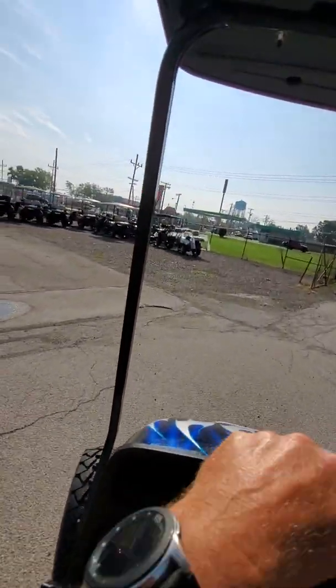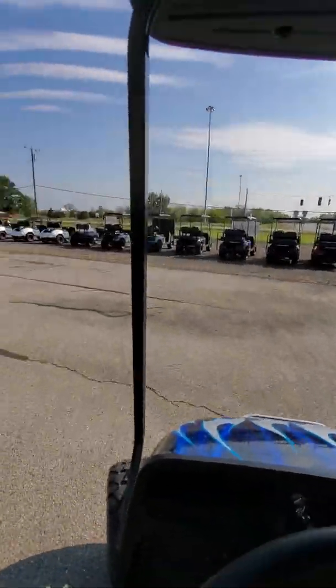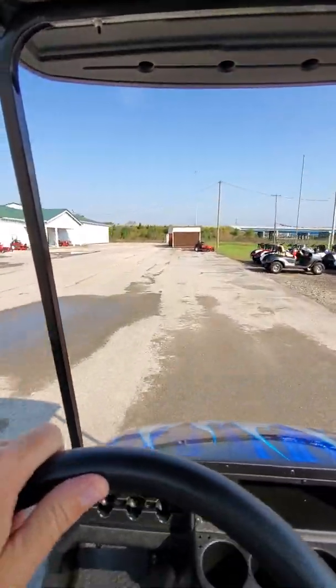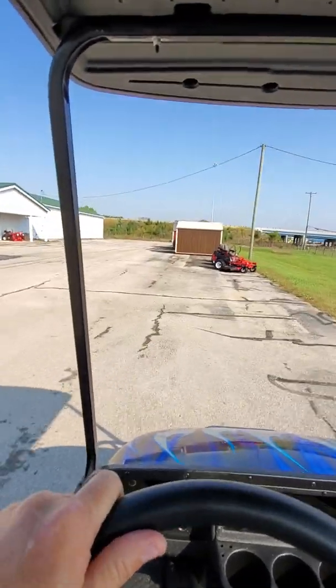She's got some giddy up on it. Cruise around here. Runs out perfect. Boy, is it nice.